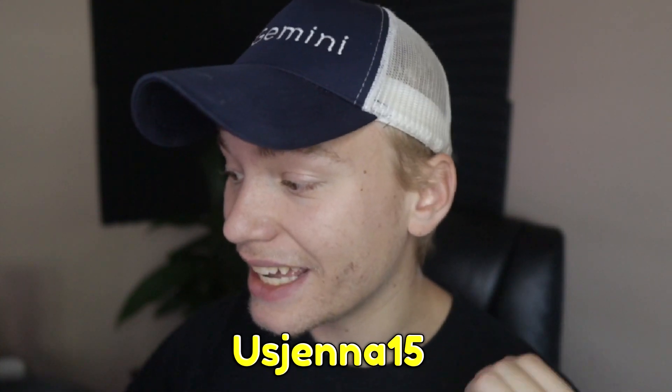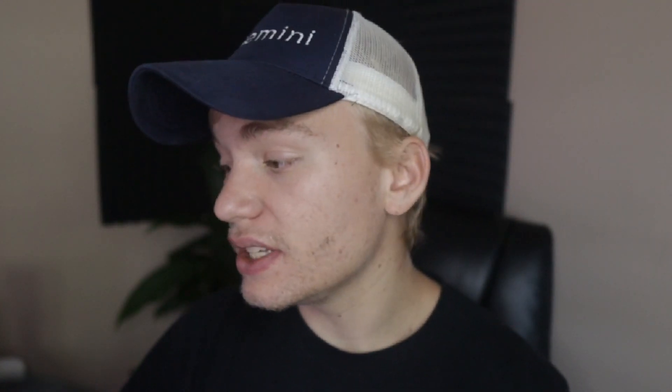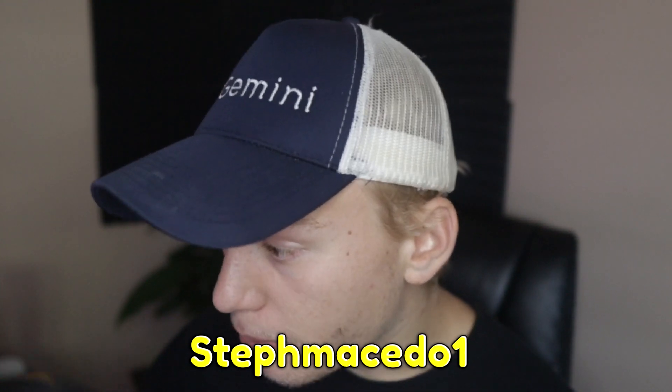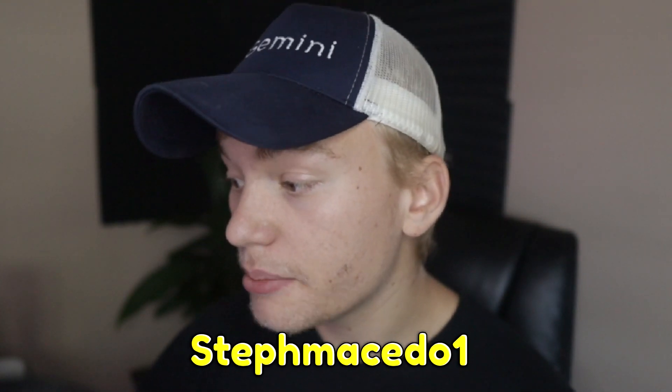The next code is USGENNA15 — capital U — and I'm pretty sure this is a 15% off coupon. Your next code is gonna be Sylvia, S-I-L-V-I-A with a capital S. This is basically another 20% coupon, which is gonna be very easy for you guys to use. The next one is StepMACDO1 — S-T-P-H-M-A-C-E-D-O-1 with a capital S — which is gonna be, I think, a 10% off coupon.